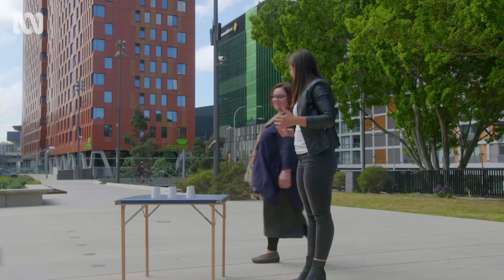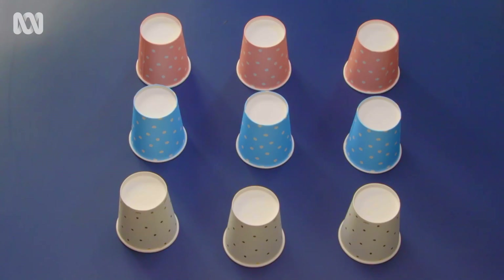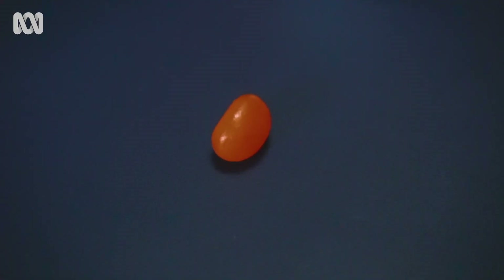All right, Branka, what are we doing here? So, Lily, here we are going to test your selective attention. This is a version of a standard cups in a bowl task, except that we are going to make it slightly tastier because instead of a bowl, there will be a jelly bean under one of these cups. I love jelly beans, so I'm really excited about this.